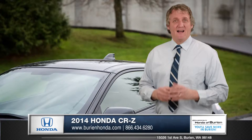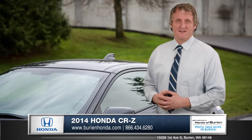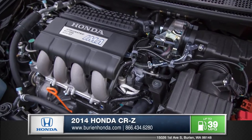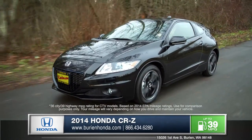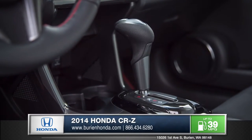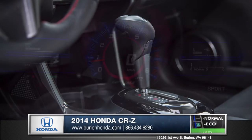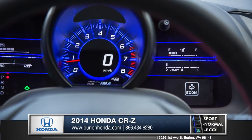When it comes to performance, this is a hybrid that does not sacrifice fun for fuel economy. The CR-Z features an iVTEC 4-cylinder engine with integrated motor assist and respectable acceleration. The available continuously variable transmission adds to the efficiency of this hybrid, and Honda's 3-mode driving system tailors performance to your preference.